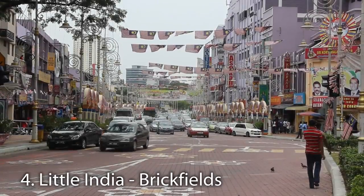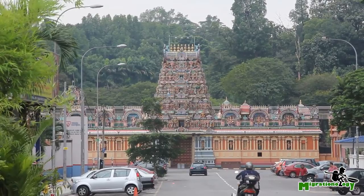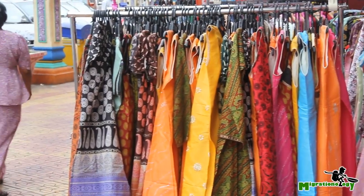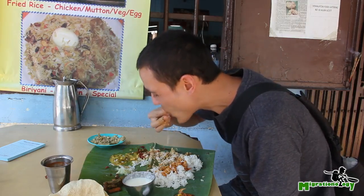Number four is Little India, known better as Brickfields. KL has a lot of Indian areas of town, but Brickfields is known as the largest Little India in Kuala Lumpur. It's home to Hindu temples, small food markets, stores selling saris and other Indian clothing, and a tempting collection of mostly South Indian restaurants. Personally, I go there for the food.